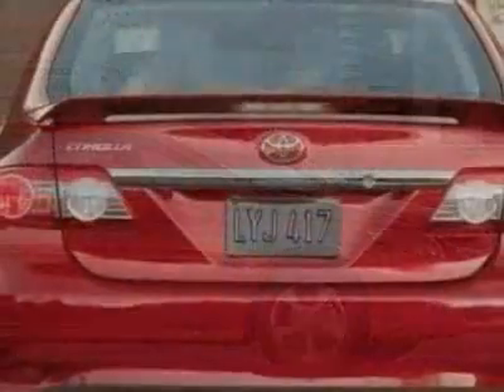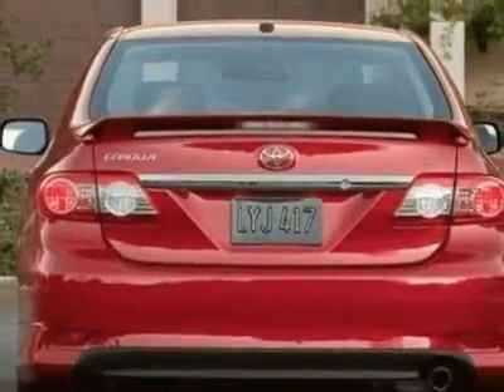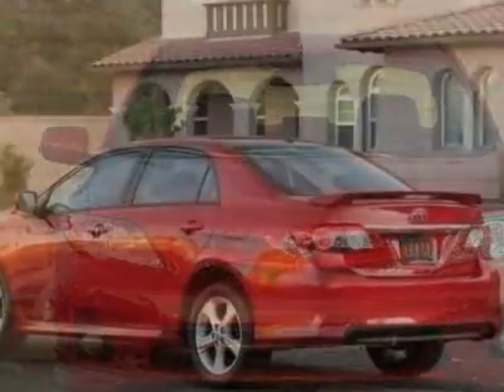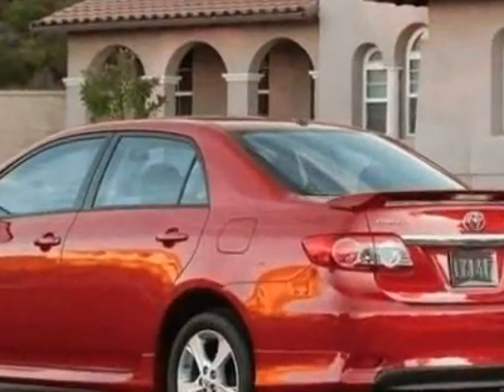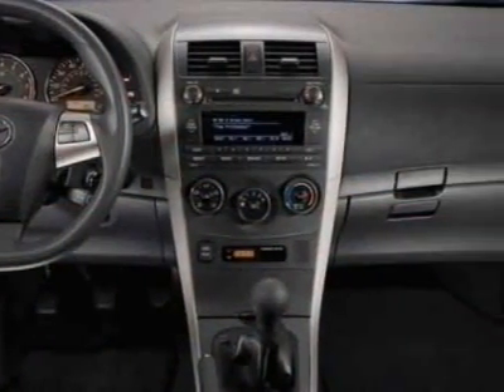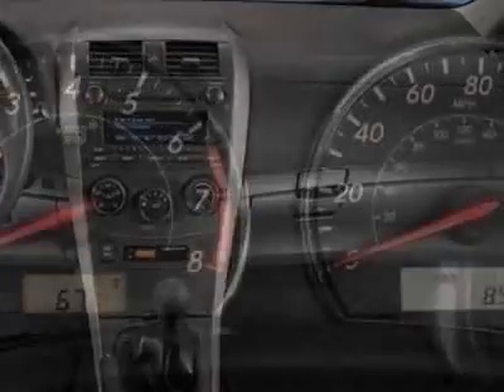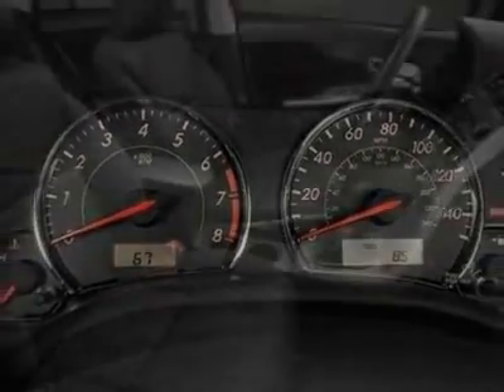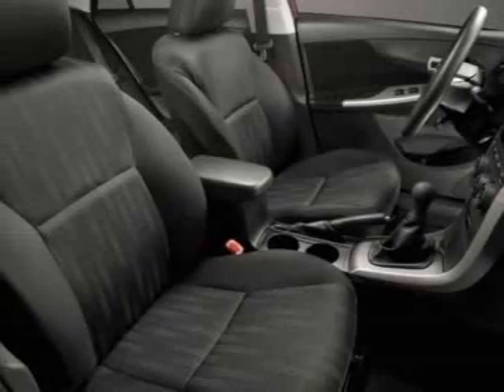This Corolla boasts a 1.8-liter inline-four engine and has a four-speed automatic transmission. Additional options for this vehicle include power locks, CD player, cruise control, driver airbag, and heated mirrors. Call 888-300-1565 or email our friendly sales staff today to schedule a test drive.